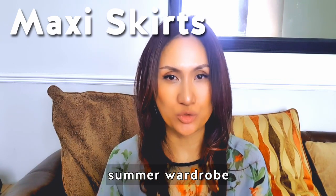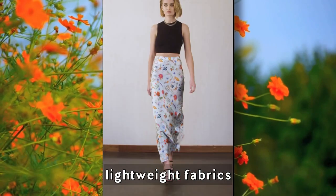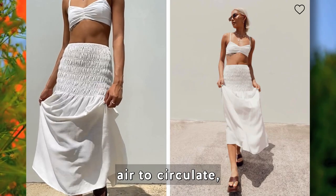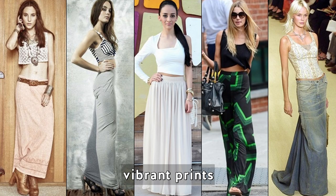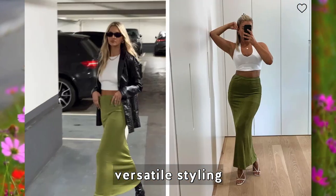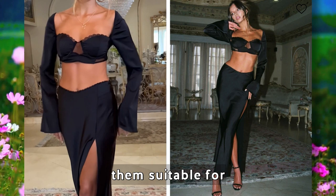Maxi skirts are a wonderful addition to your summer wardrobe, offering both comfort and style. Made from lightweight fabrics, they provide a breezy and effortless look while allowing air to circulate, keeping you cool on hot days. With endless pairing options and vibrant prints to choose from, maxi skirts offer versatile styling possibilities and can be dressed up or down for various occasions.